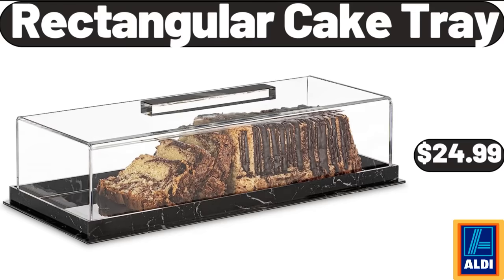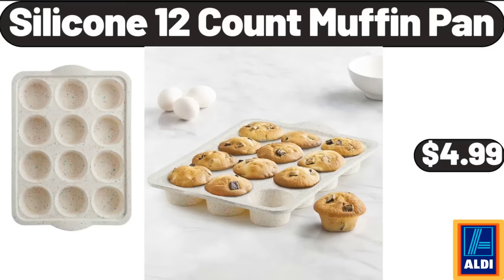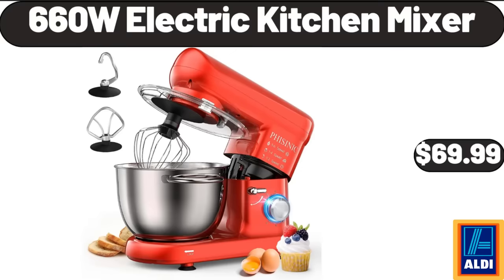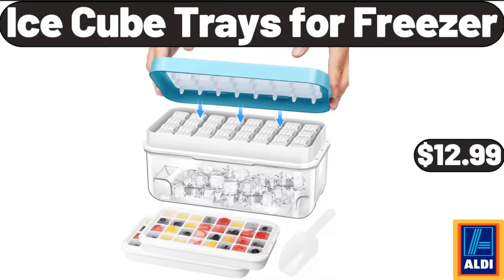Rectangular Cake Tray, $24.99. Electric Stand Mixer, $74.99. Silicone 12-Count Muffin Pan, $4.99. 42-Inch Round Modern Dining Table, $118.99. Door Mats Indoor, $11.99. 660W Electric Kitchen Mixer, $69.99. Visage Cool Air Dual Styler, $14.99.